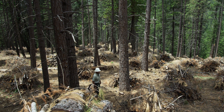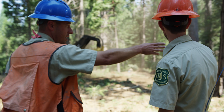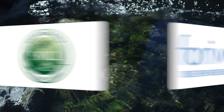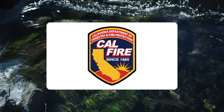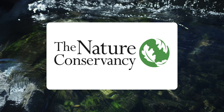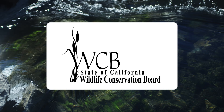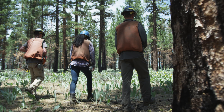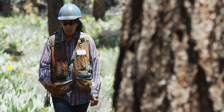Forest health projects are large, complicated, and costly. Partner organizations support the Tahoe National Forest and provide critical input and funding. These partnerships have increased our pace and scale of restoration. At the end of each project, results are inspected, methods are refined, and the process starts again.